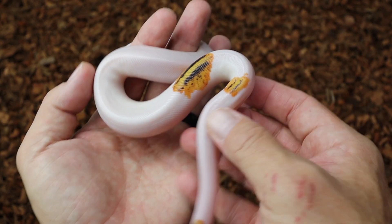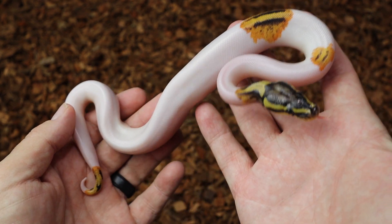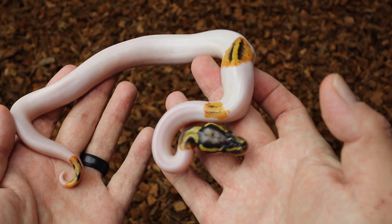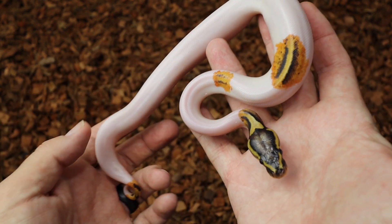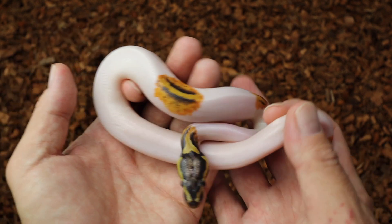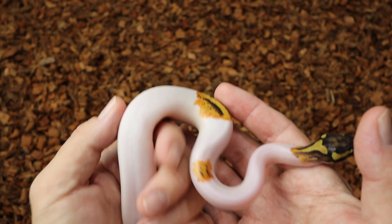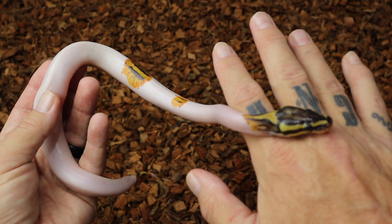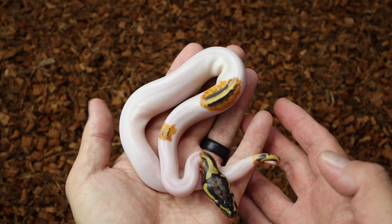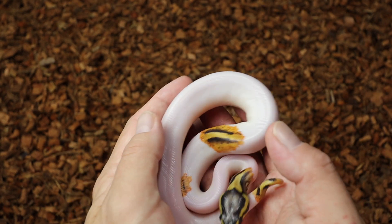First we're going to show off this little boy. This is a pastel yellow belly Pied, and I think this one's skipping its first shed. Everyone else went into blue and already shed, and this guy never went into blue, so he still hasn't had a shed. I'm like 99% sure this one is yellow belly though, and they're all pastel because the dad was a super. This is a male and he will be available once he has eaten enough.